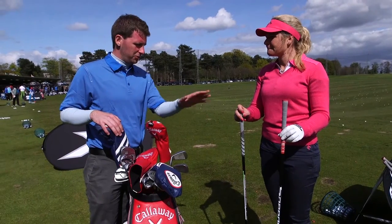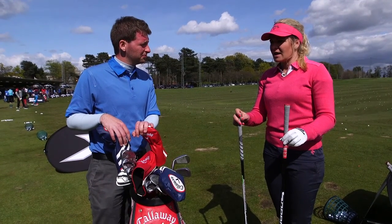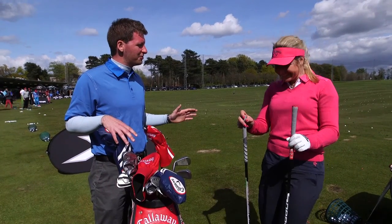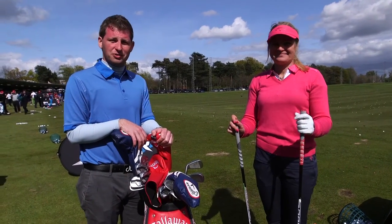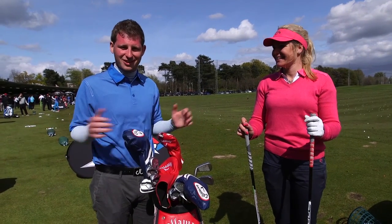How much further do you hit it with your long drive club compared to your tournament driver? It's around 30 yards difference. And you hold the world record for the longest ever drive — just how far is that? 391.2 yards. That is an impressive drive, and if anyone can equal that today then they'll be taking lots of prizes home for their entire team.